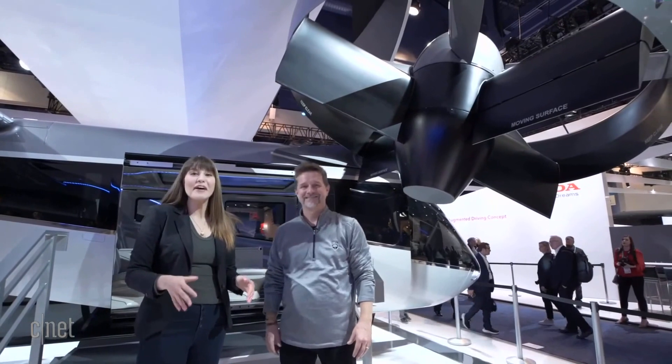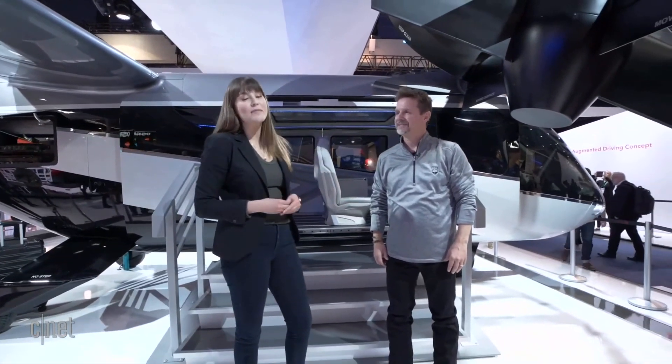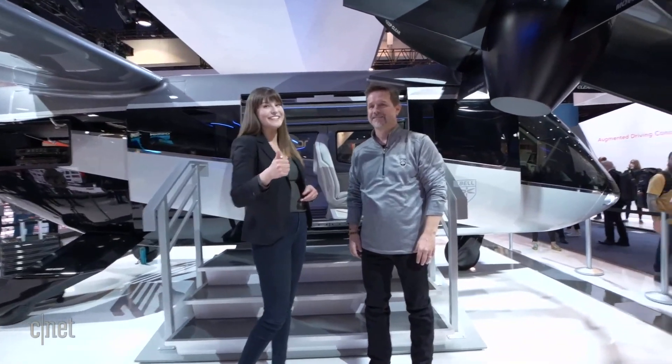That's been your first look at the Bell Nexus 4EX here at CES 2020. Make sure to subscribe to CNET for lots more from CES.